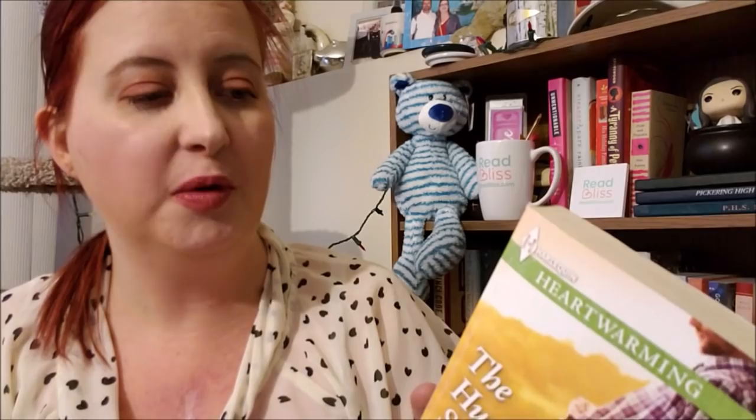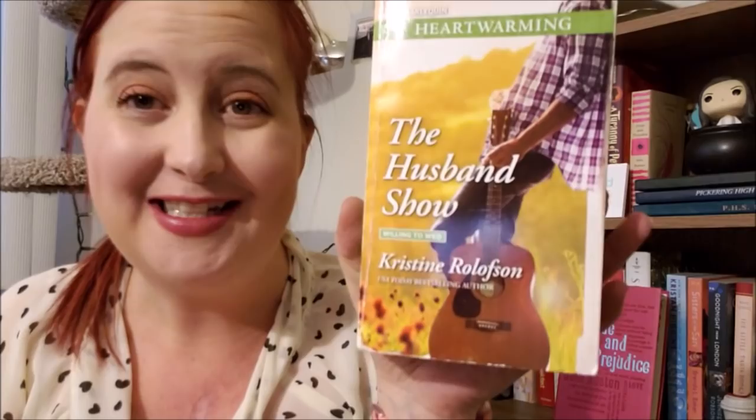The second book is The Husband's Show by Christine Rolison. This is part of the Willing to Wed series, and it's a Harlequin Heartwarming from April of 2014. Something to do with country music — he's got a guitar. This one looks great, and it is a large print. I do love me a large print book.